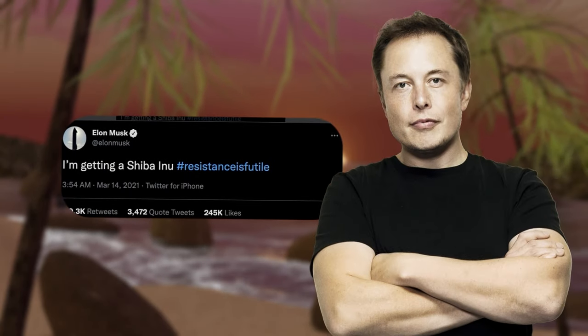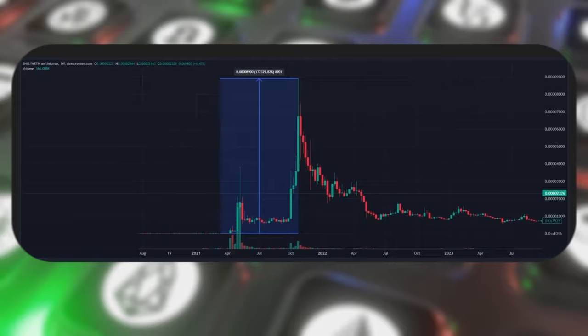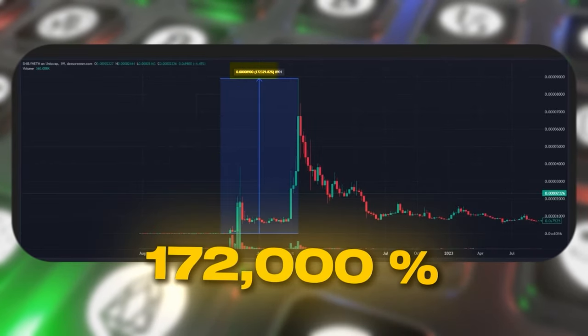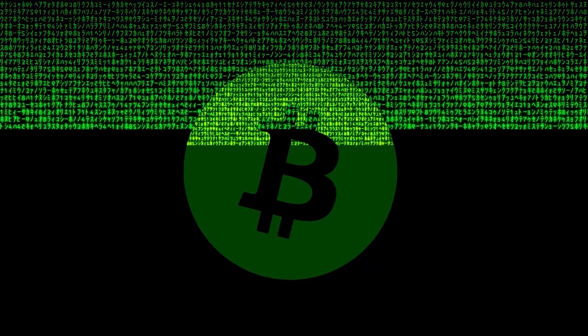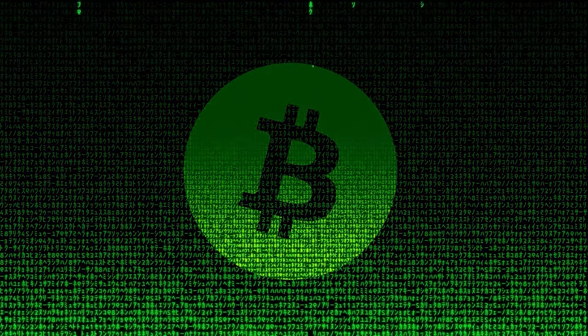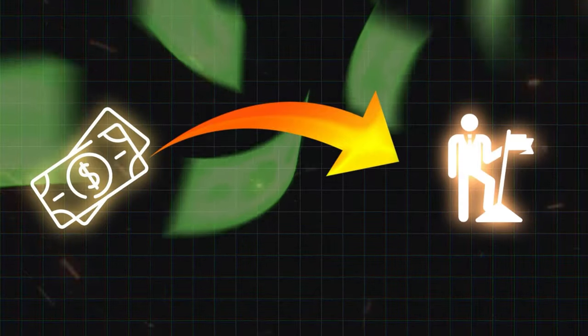Even if you jumped in the day after Elon Musk tweeted about it on the 14th of March, you still would have seen a return of 172,000%. These are just a few examples of how meme coins have created overnight millionaires. The crazy part is that you don't have to invest a fortune to see these kinds of returns. Even a small investment has the potential to turn into life-changing money. This is a cycle that happens over and over again in crypto.